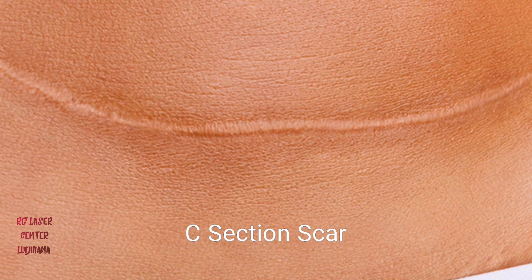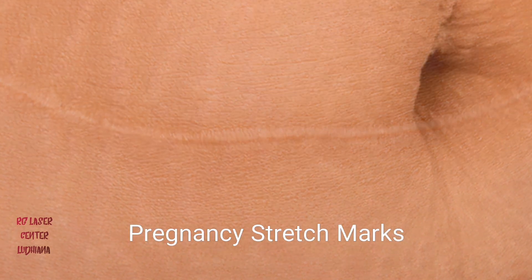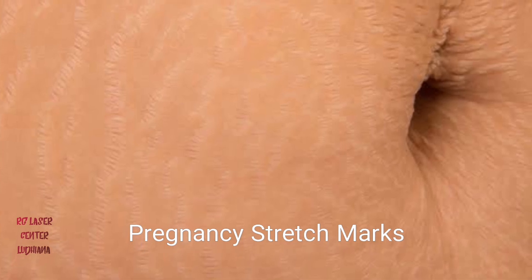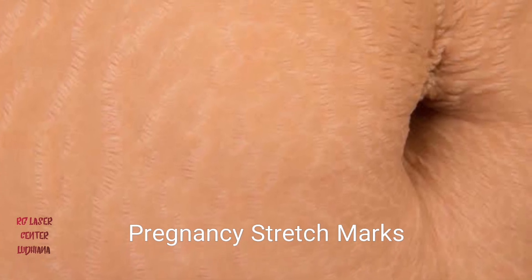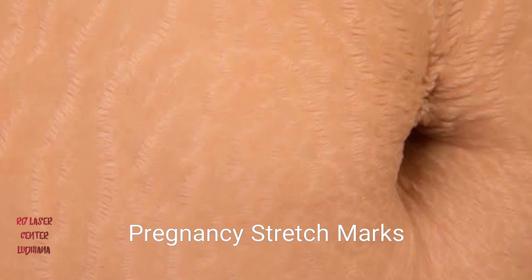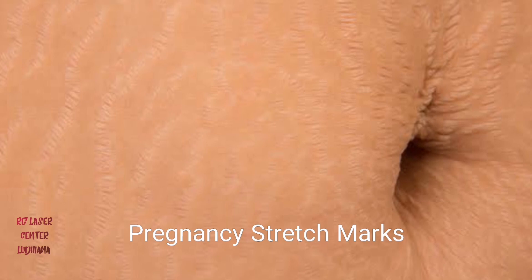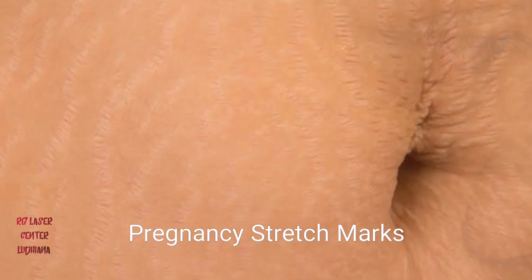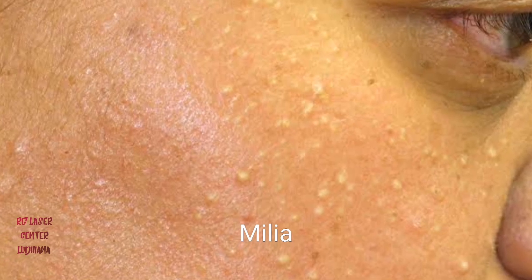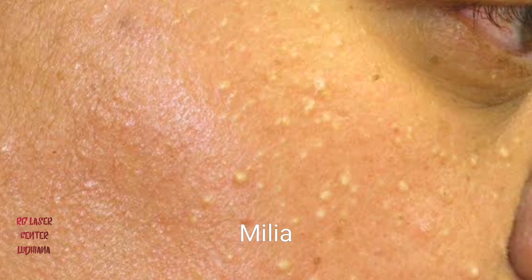Even the stretch marks which ladies often see after pregnancy, or even after weight loss or weight gain, can be softened and reduced with fractional CO2 laser. CO2 laser basically targets and remodels the collagen in the deeper layers of skin. It also causes the relaying or resurfacing of the superficial skin, thereby treating lesions like milia and freckles.